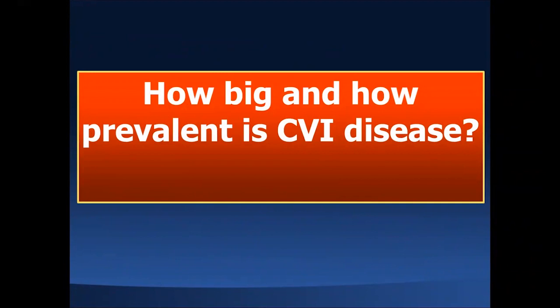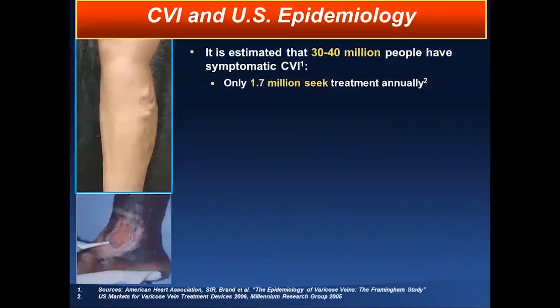How prevalent is chronic venous insufficiency disease? I'm positive many of you will be astonished by the numbers. It is estimated that somewhere between 30 to 40 million in the United States suffer from symptoms of chronic venous insufficiency. However, only 1.7 million roughly seek treatment on an annual basis — leaving close to 28 to 30 million untreated, who basically remain suffering with symptoms.